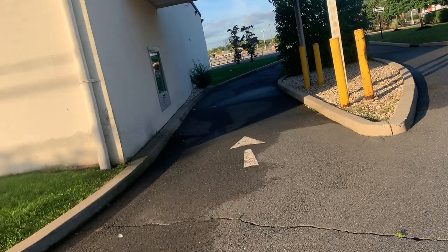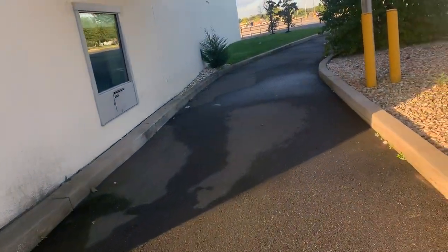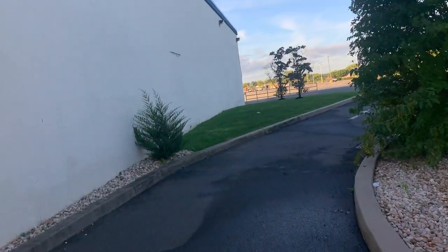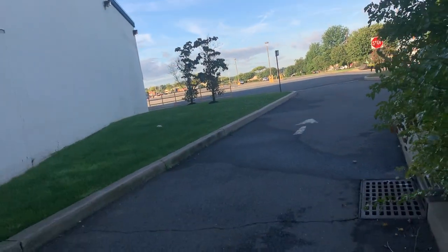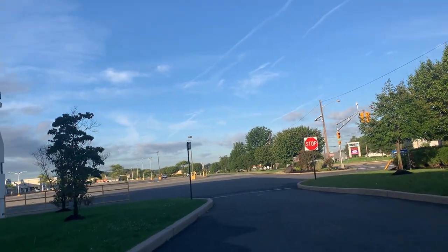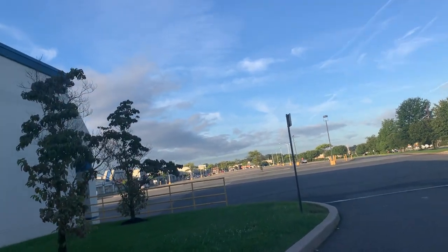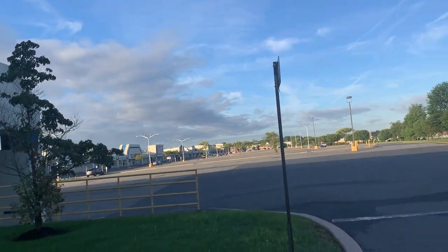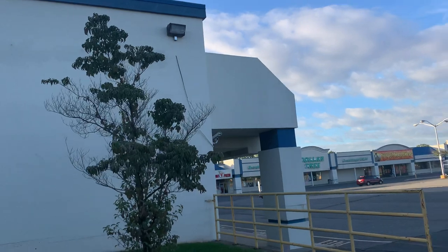I knew there was going to be a security guard coming — I just knew it. I'm going to drive away now. There's an older guy over there but he didn't say anything to me, didn't even look at me. He just went through one way.